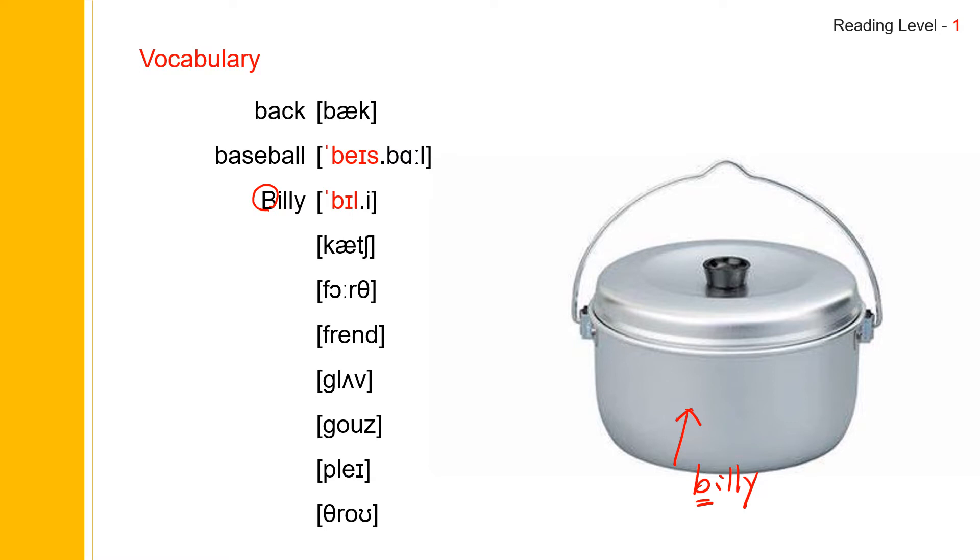Next one: catch. Catch. Catch spells C-A-T-C-H. Catch.